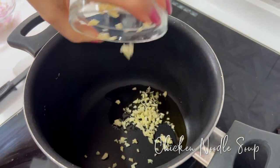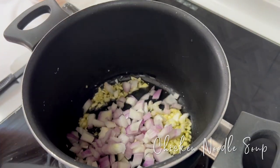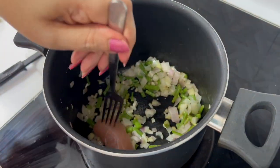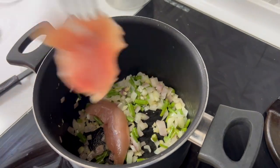I haven't made chicken noodle soup in a long time. This recipe has a light, clear soup — no cream added — and I use fettuccine as the noodle.